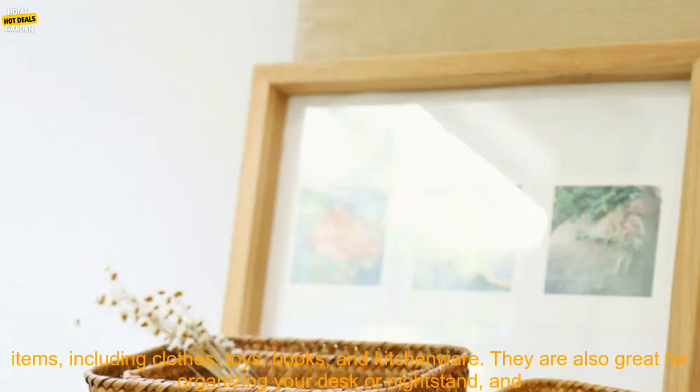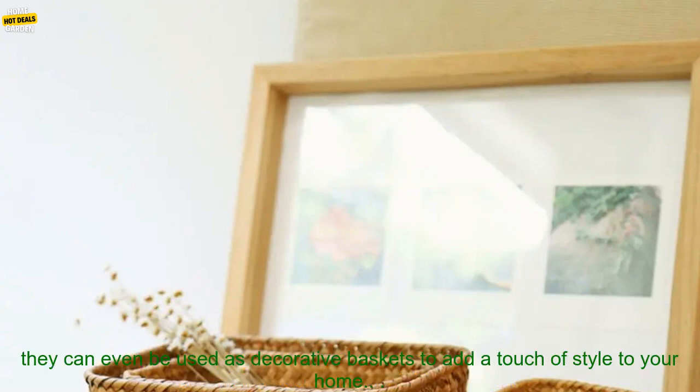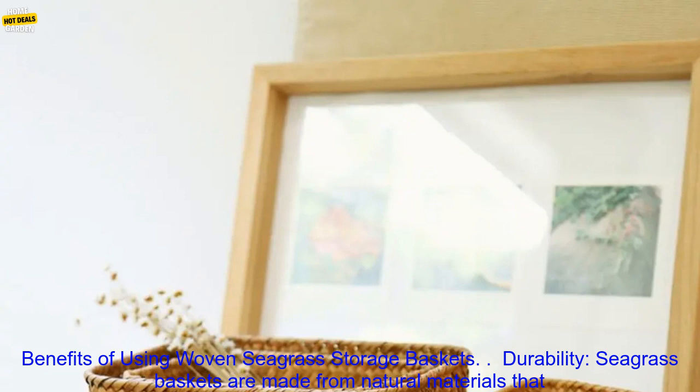Seagrass baskets can be used to store a variety of items, including clothes, toys, books, and kitchenware. They are also great for organizing your desk or nightstand, and they can even be used as decorative baskets to add a touch of style to your home.